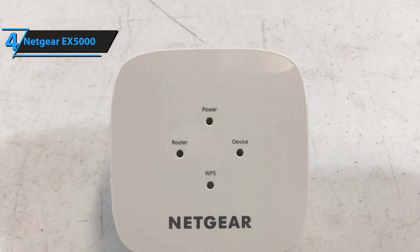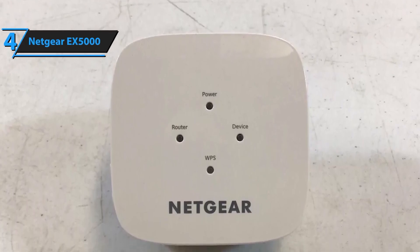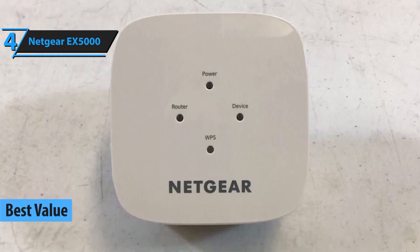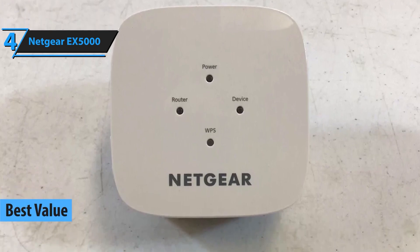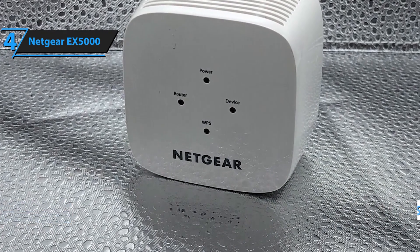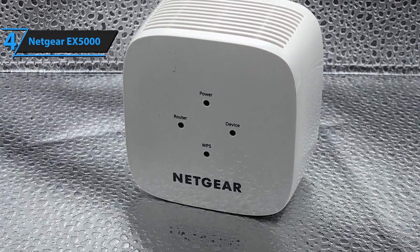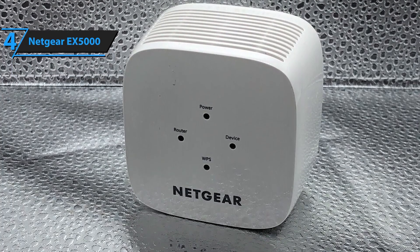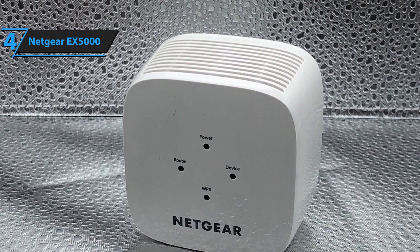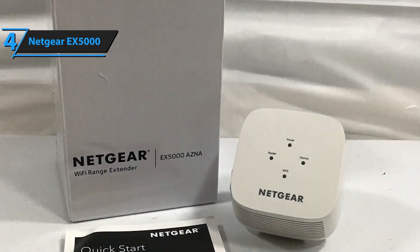At number 4, we have the Netgear EX5000. Known for its reliability, this extender offers speeds up to 1,200 Mbps and covers up to 1,500 square feet, perfect for eliminating dead zones in medium-sized homes. The EX5000 also features universal compatibility, so it works with any Wi-Fi router. Engineered to deliver reliable and robust connectivity, this AC-1200 extender ensures that every corner of your space gets the Wi-Fi signal it deserves.